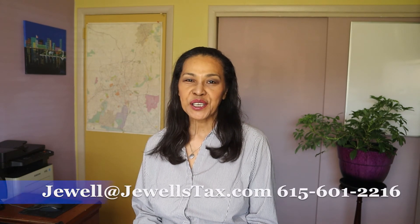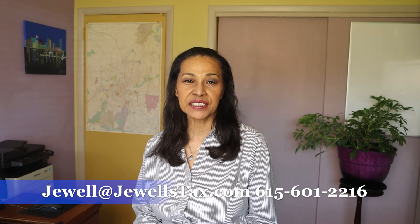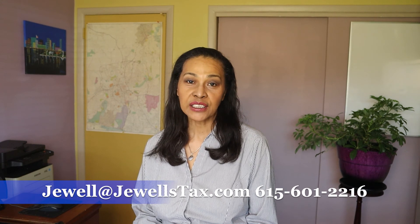You might have noticed that I include a proverb in my videos. I'd like to get to know my viewers, so if you're familiar with this proverb, perhaps share a comment on when you last heard it or who first shared it with you. For more information on taxes, visit my website in the description below. My contact information is also listed on the screen. Like, share, and subscribe, and I'll see you in the next video.